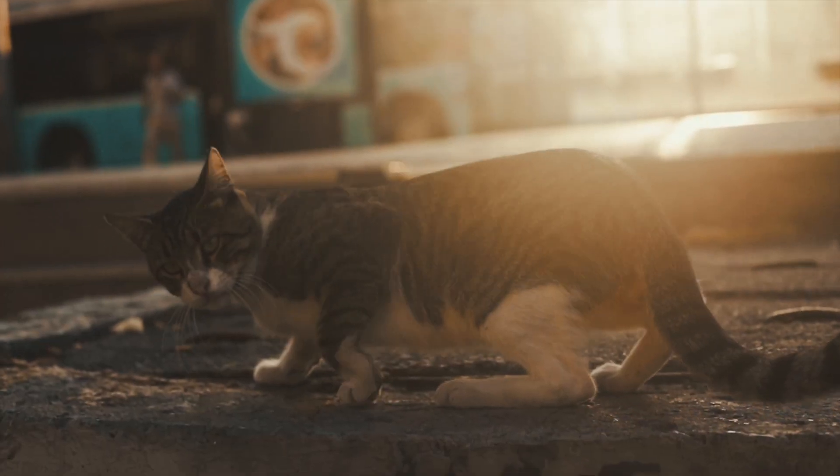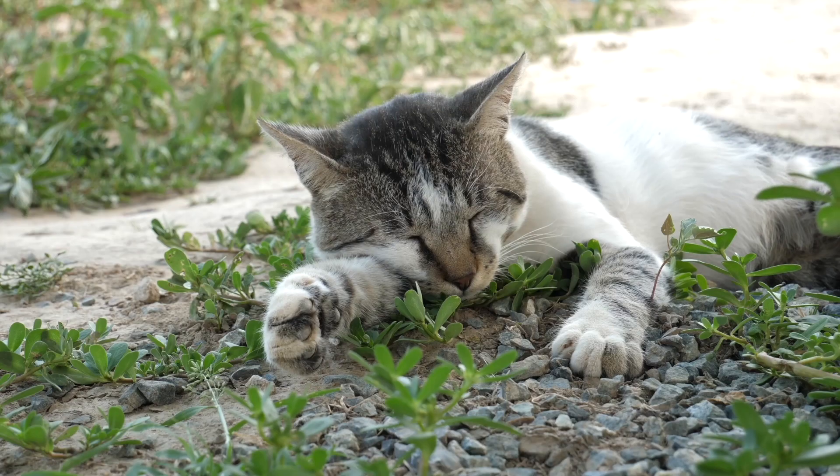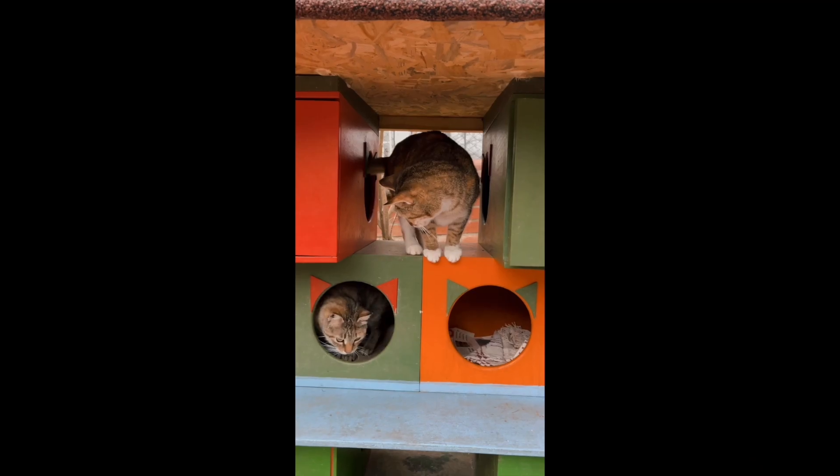It's always heartbreaking to see a stray animal, especially out in the cold. Luckily, stray cats are as tough as they come. With a steady stream of food and water and some shelter to block the snow and wind, these cats should do just fine through the winter.